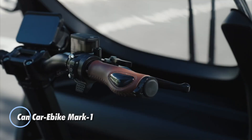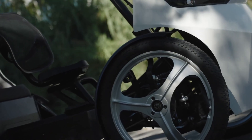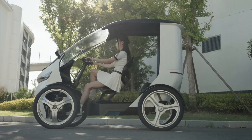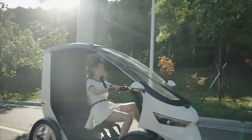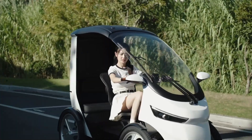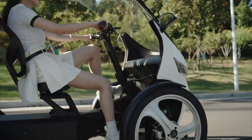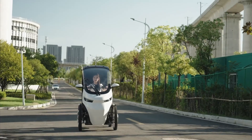The CanCaribike Mark 1 blends the ease of an e-bike with the comfort of a compact microcar. Its semi-enclosed design gives you welcome protection from rain and sun, making everyday commuting far more practical than a standard bike. With a reported range of up to 100 km per charge, it's built to handle daily trips with confidence. Suspension on both ends, hydraulic disc brakes, and a low center of gravity work together to keep the ride stable and comfortable, even on rough city streets. Expected to be priced under €4,000, the Mark 1 sits in a sweet spot — much more affordable than a microcar, yet far more usable in all weather than a typical e-bike.